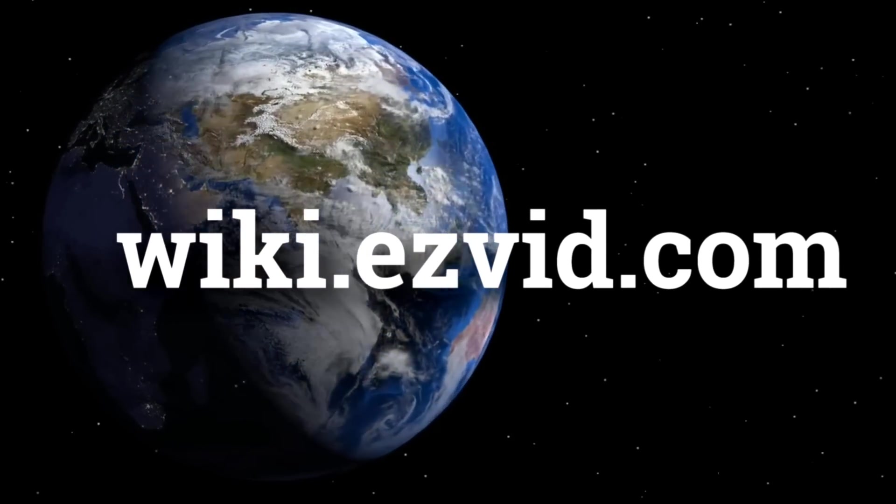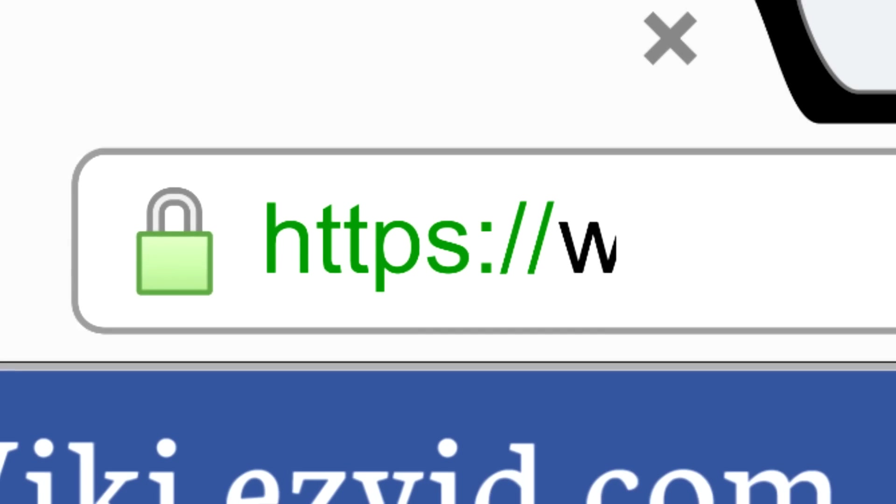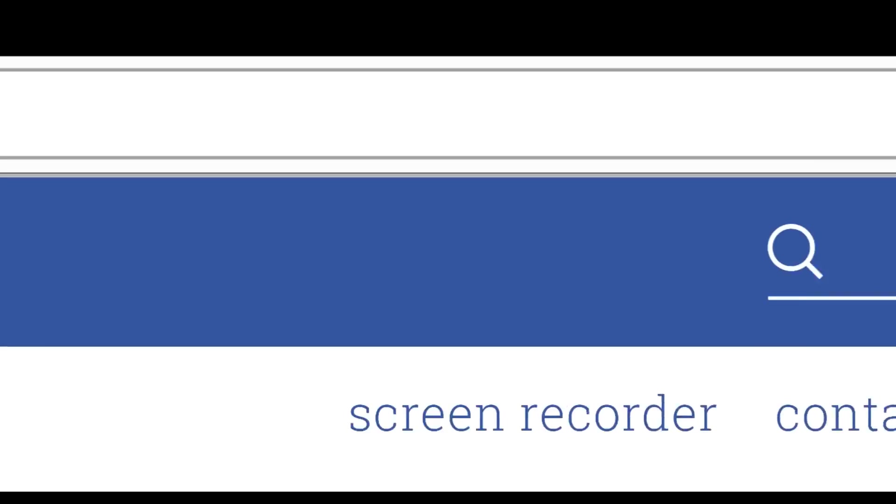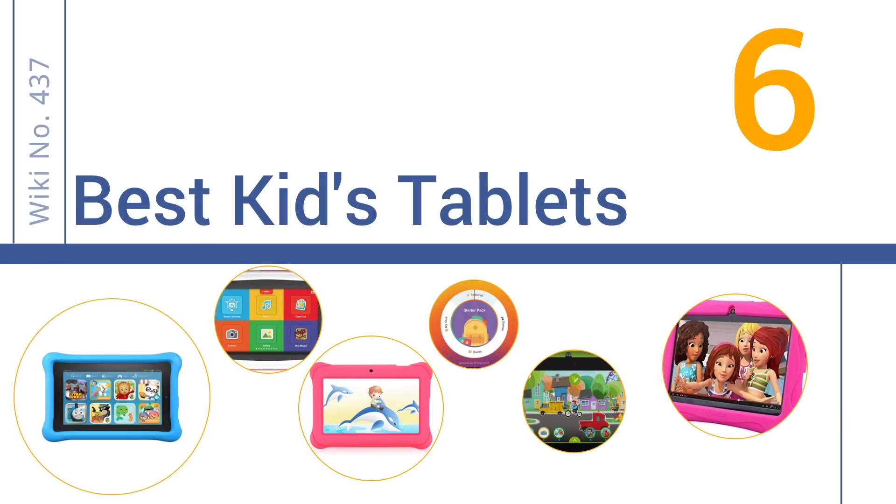wiki.easyvid.com. Search EasyVid Wiki before you decide. EasyVid presents the 6 best kids' tablets. Let's get started with the list.